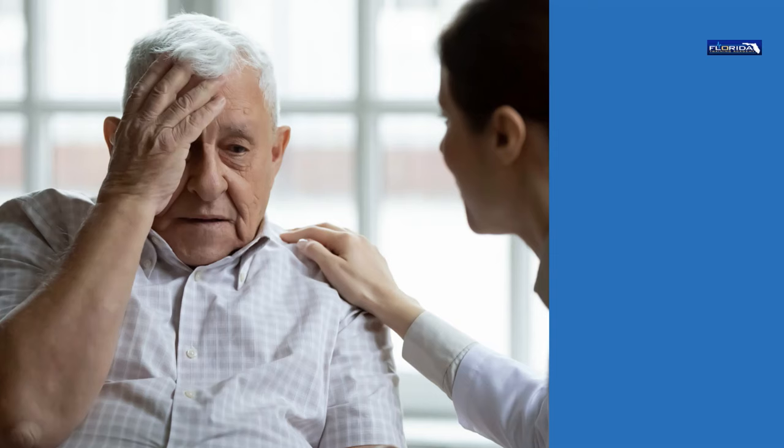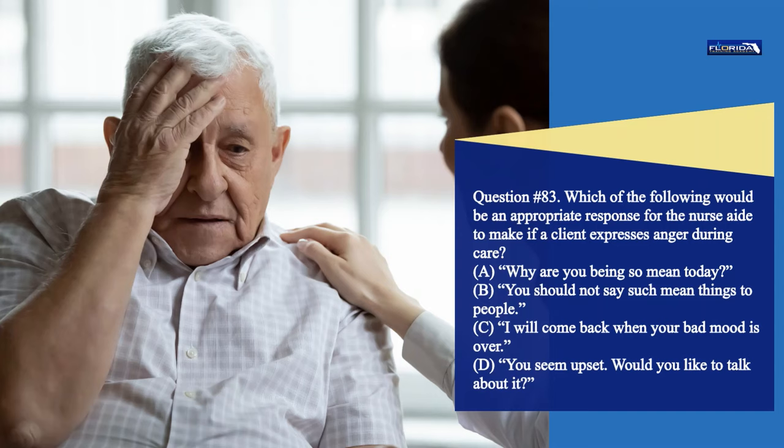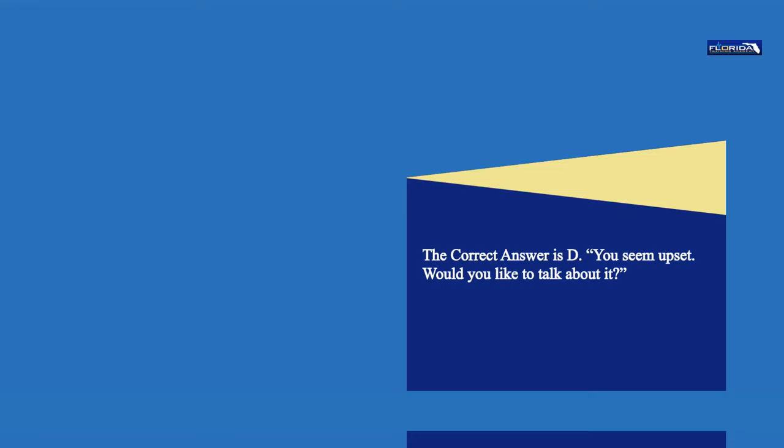Question 83. Which of the following would be an appropriate response for the nurse aide to make if a client expresses anger during care? a. Why are you being so mean today? b. You should not say such mean things to people. c. I will come back when your bad mood is over. d. You seem upset. Would you like to talk about it? The correct answer is d. You seem upset. Would you like to talk about it?